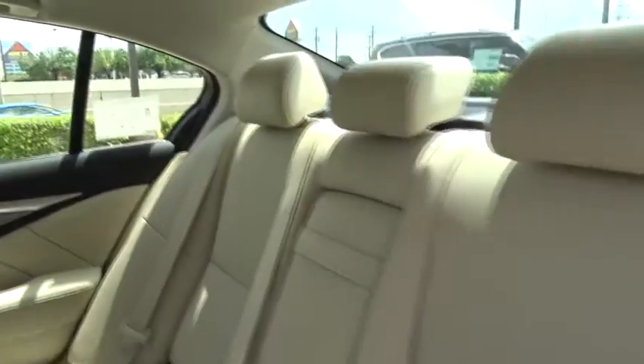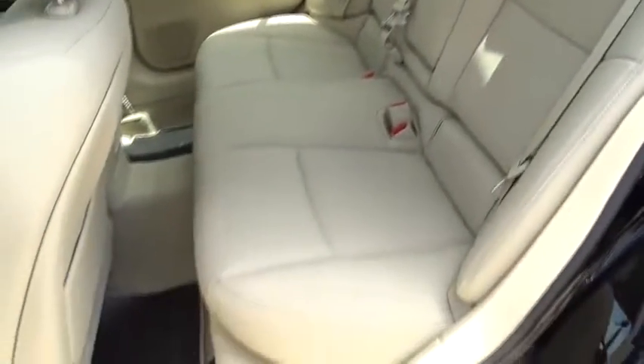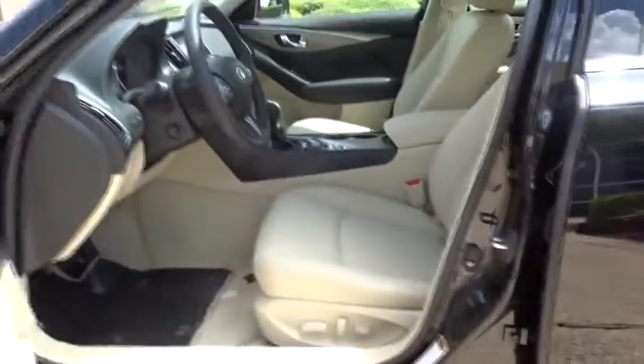Auto dimming rear view mirror, aluminum wheels, four wheel disc brakes, keyless start, floor mat, cruise control, and universal garage door opener. Come see the car for yourself.